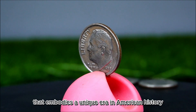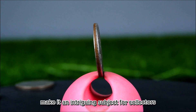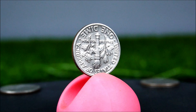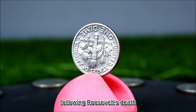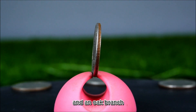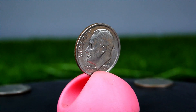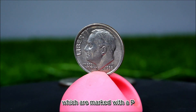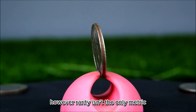The 1988 P dime is a fascinating coin that embodies a unique era in American history. Its design features the profile of Franklin D. Roosevelt on the obverse, adopted in 1946, honoring his contributions during the Great Depression and World War II. The reverse side showcases a torch surrounded by an olive branch and an oak branch, symbolizing liberty and peace. In 1988, the U.S. Mint produced approximately 1.6 billion dimes, including those minted in Philadelphia marked with a P, meaning the 1988 P dime is not particularly rare. However, rarity isn't the only metric for determining a coin's value.